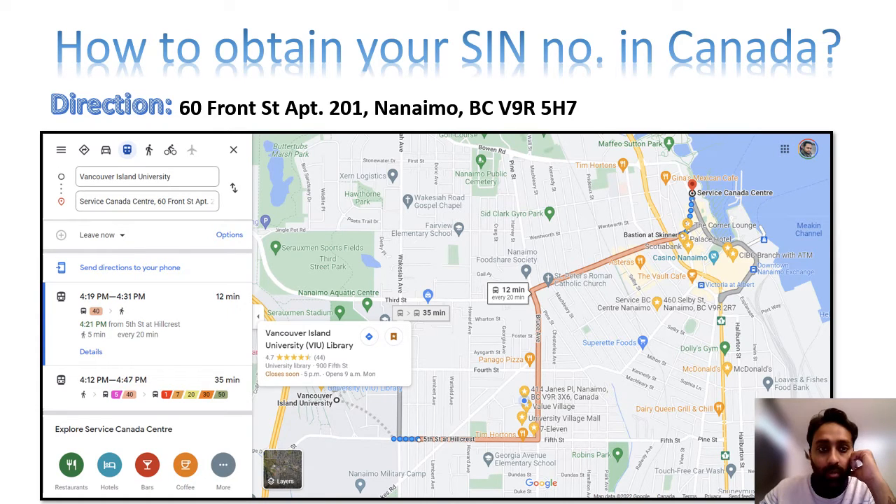You can find the address on Google Maps from any place in Nanaimo. For reference, we have taken here from Vancouver Island University. From Vancouver Island University, it will take only 12 minutes by bus to reach the Service Canada.